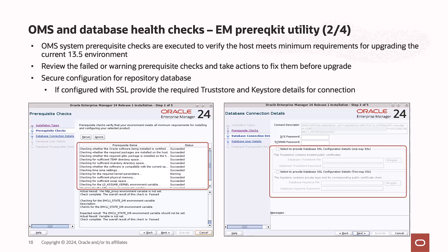The prereq checks also perform OMS system prerequisite checks and report the results. If there are any system prereqs with warnings, you should review and fix them before moving on. Also, if a repository database is configured with advanced security options such as one-way SSL or two-way SSL, you can provide the crypto details so we can securely connect to the repository database to execute the checks.